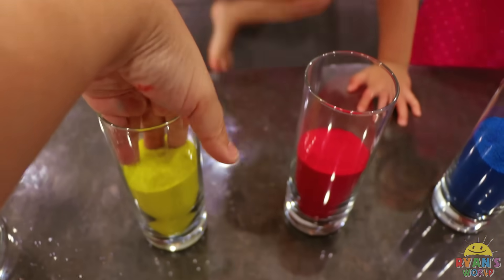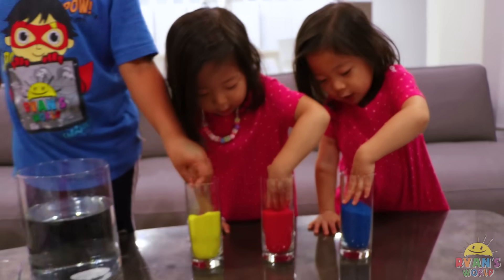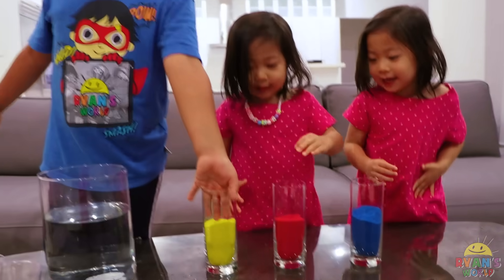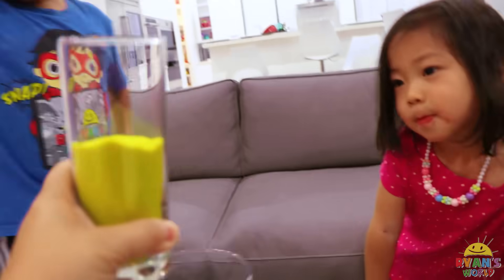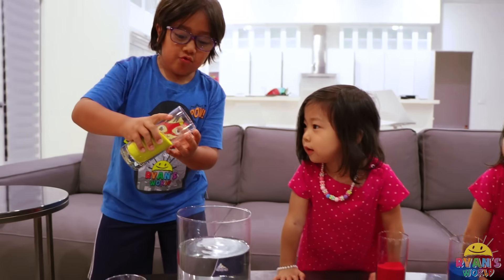These are just sand, but they're colored. But they're not just any sand — they are magical sand! You want to see? Okay Ryan, what color do you want to pick? I want to pick yellow. Okay, so you're going to take this yellow here and pour it into here, but slowly, so we can see what happens.